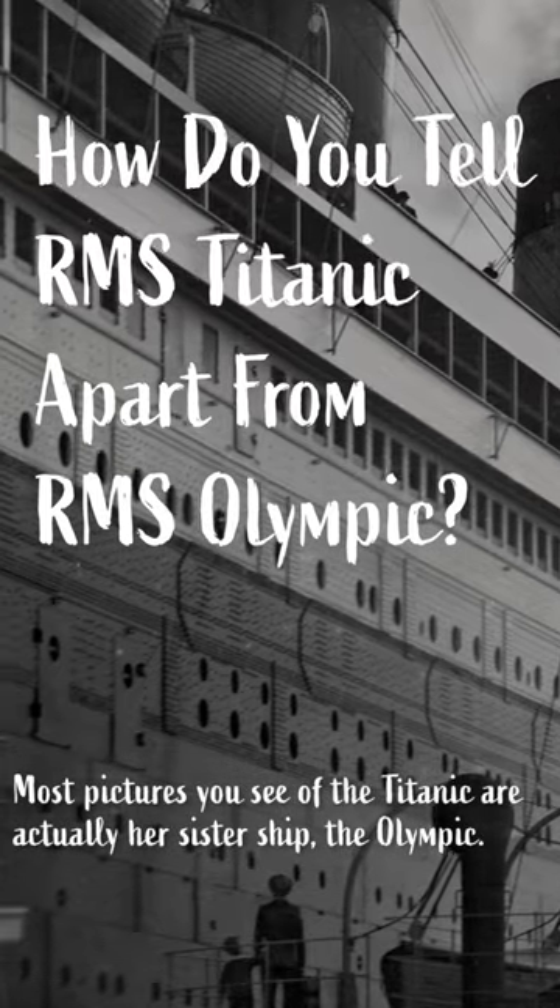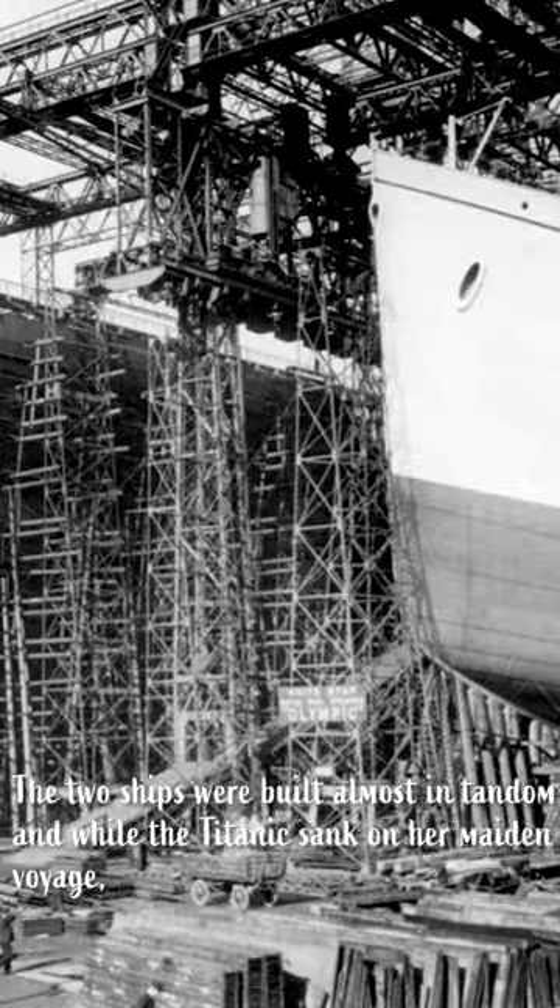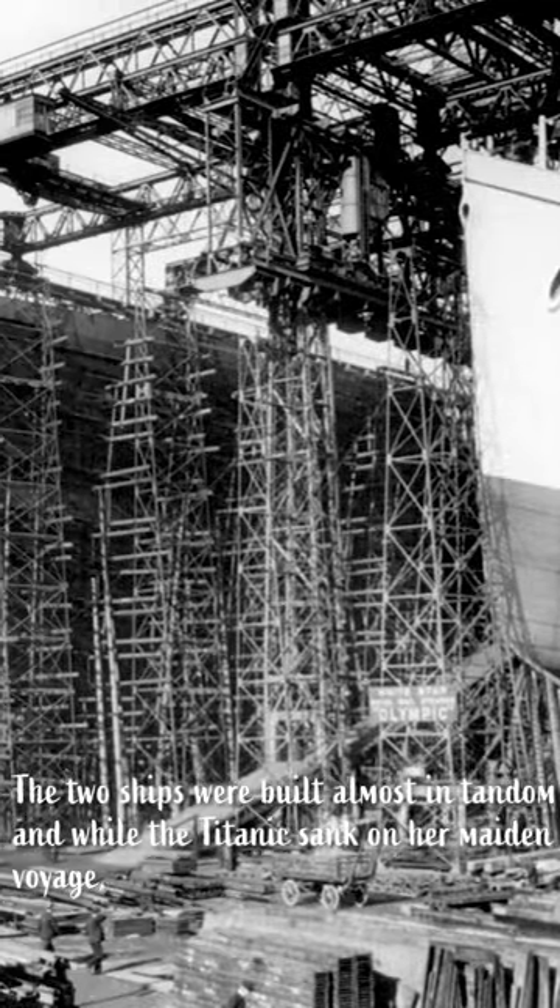Most pictures you see of the Titanic are actually her sister ship, the Olympic. The two ships were built almost in tandem, and while the Titanic sank on her maiden voyage, the Olympic sailed into the 1930s, giving a lot more opportunities to photograph the ship.